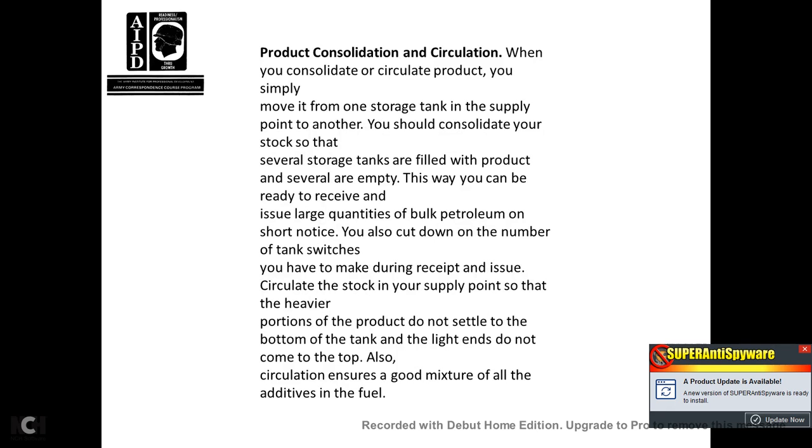Product consolidation and circulation: when you consolidate and circulate product, move it from one storage tank at the supply point to another. Consolidate your stock when several storage tanks are partly filled with product and others are empty. This way you can receive and issue larger quantities of bulk petroleum on short notice, and cut down on the number of tank switches in a week. During receipt and issue, circulate stock in the fuel supply point so that the heavier portions of the product do not settle at the bottom of the tank and light ends do not come to the top. Circulation also ensures a good mixture of all additives in the fuel.